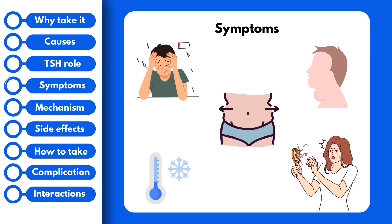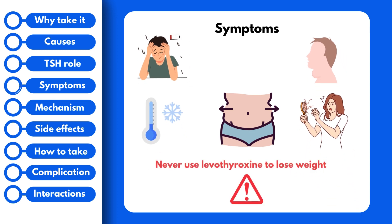Weight gain is the most troublesome complaint we see in patients with hypothyroidism, and that's why there is a black box warning for the use of this medication as a weight loss drug. Most people tend to assume that if low thyroid hormone levels cause weight gain, that must mean that increasing them with this medication will cause weight loss. Well, the answer is no — not only is this not effective, but it is also lethally toxic. So please do not take more than you are prescribed in order to lose weight.